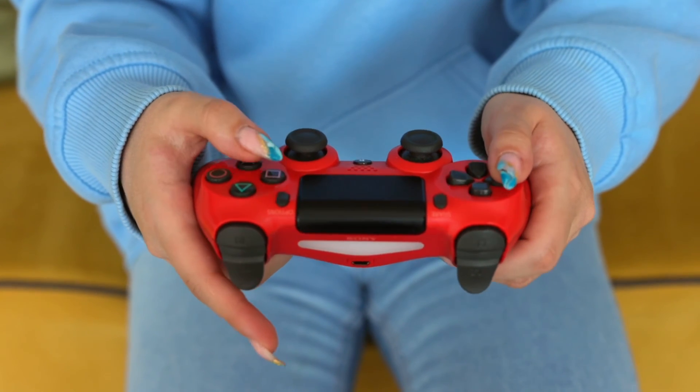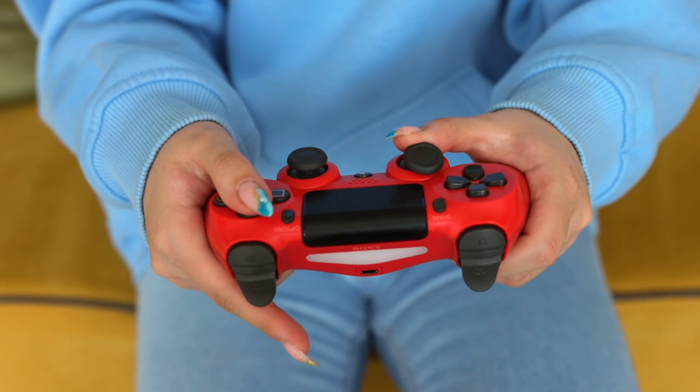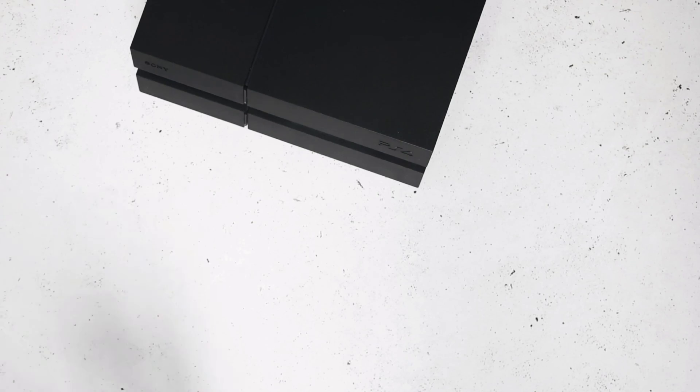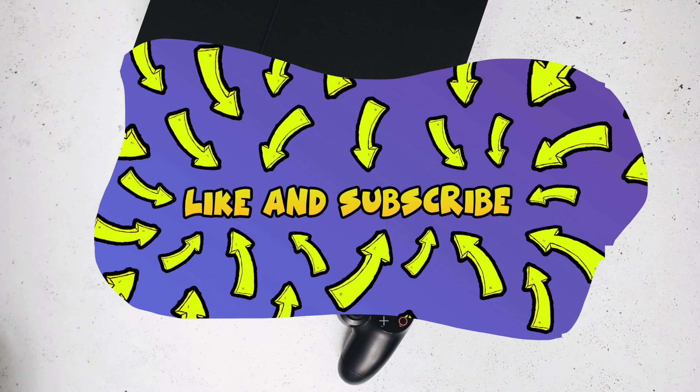Hopefully one of these solutions will work for you, and if not, if you have another one, please leave it down below in the comments — I'm sure somebody will be really glad to read it. Thanks for watching, please leave a like, and I'll see you in the next one.